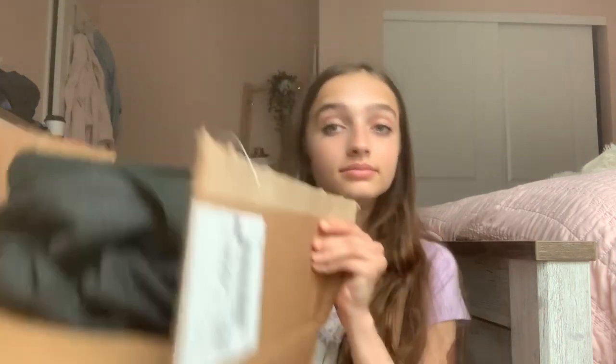If you also like Brandy Melville, then keep on watching this video because I'm doing a huge haul today. I spent way too much money — my bank account kind of hurts right now. I bought this all with my own money.